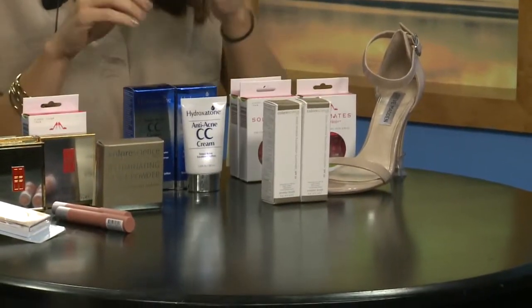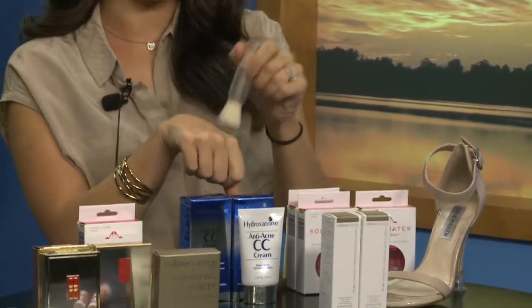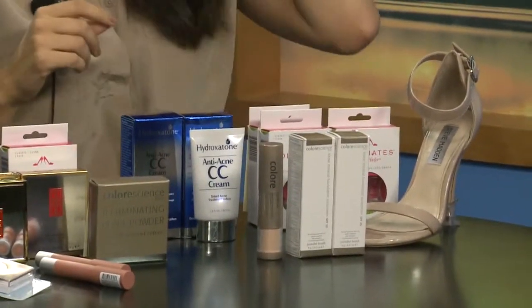The second option is going to be Color Science's foundation. This is great because it's a self-dispense brush, so if you're oily, this is wonderful for you. You simply apply it on, you see the powder come out, and it provides a really nice veil finish. You can use it over your foundation, or alone if you have naturally beautiful skin.